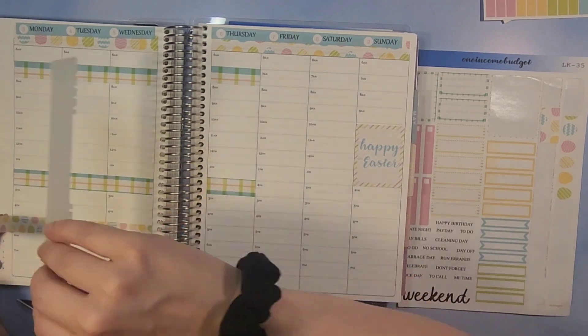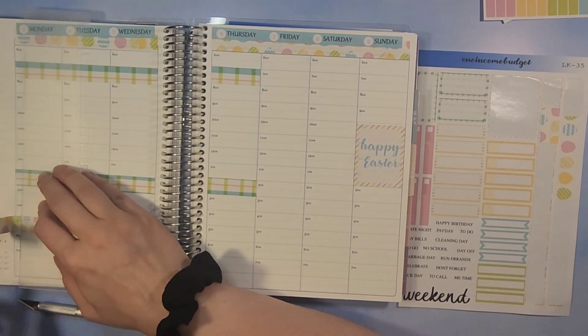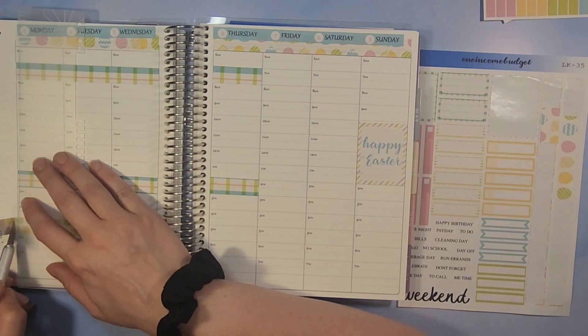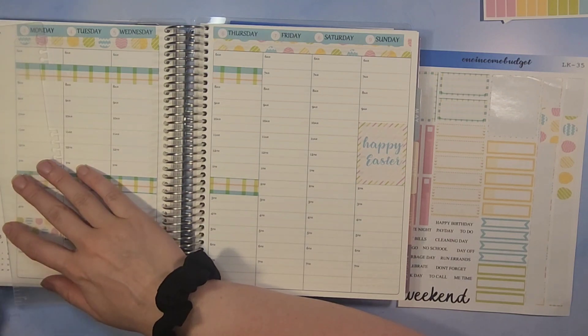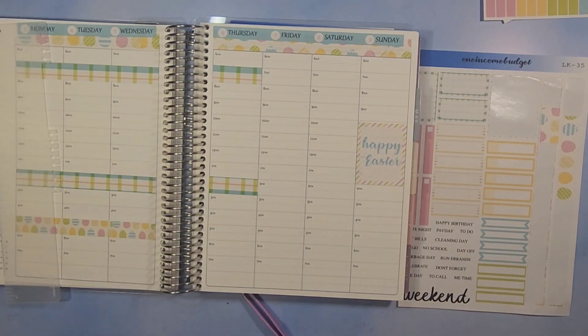On Monday — or it might have been Tuesday — we went and did our Sam's Club haul, which you'll be seeing the grocery haul video from that.